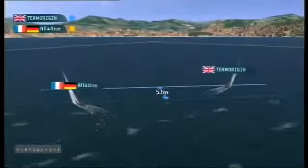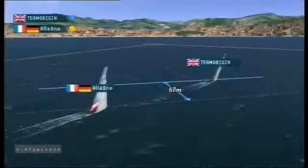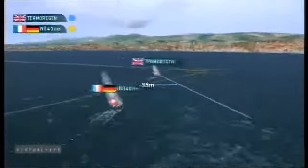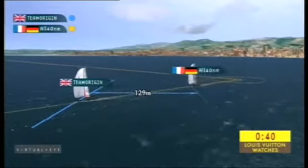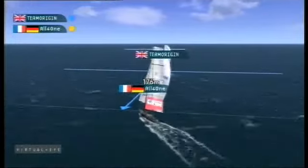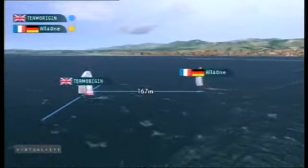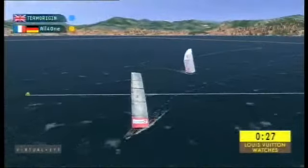On the second upwind, Origin takes the power of the right, taking the right-hand option away from All-For-One. All-For-One left with only the remnants of the racetrack as they approach the top mark. Team Origin out to the starboard ley line, tack set at the top mark. As the clock counts down, 40 seconds at mark three. On the last downwind, it's really quite plain sailing for Team Origin. All-For-One do not have the option of getting the turbulent wind down onto the Brits. As Team Origin go down towards the line, the key moment was the cross up the first beat. Team Origin take it out to score another win.